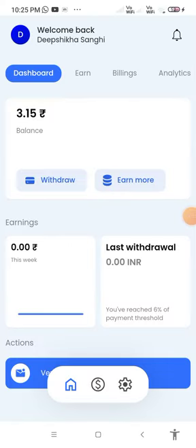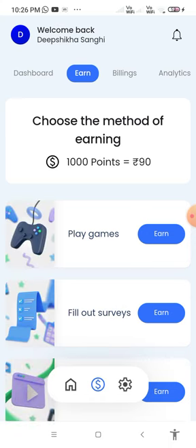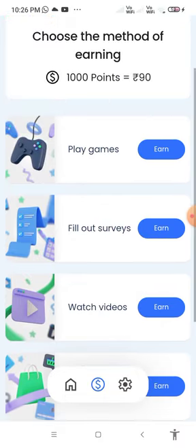This app is genuine — they are telling we earn money through it. Here we have to sign in, then earn. Thousand points is rupees 90. You can choose the method of earning: play games, fill out surveys, watch videos, online shopping, or micro tasks.